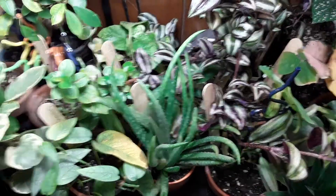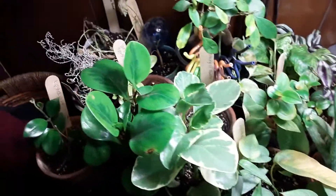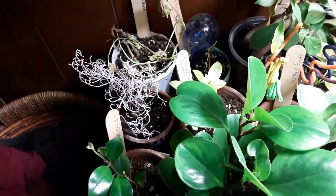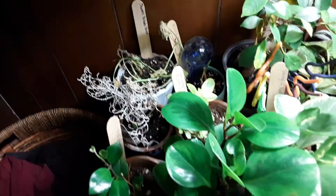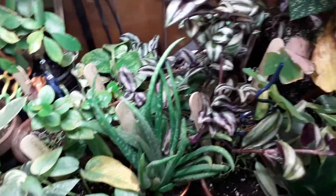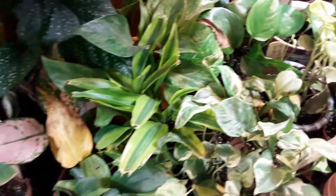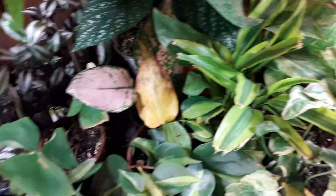Hi guys, it's Kelly. I just got home from class and I was checking out my plants while I was cooking. The sweet potato vine is still dead — you'll be alright. We got the lipstick plant growing, a couple other plants. I come around checking them out, they're all looking good, no bugs.